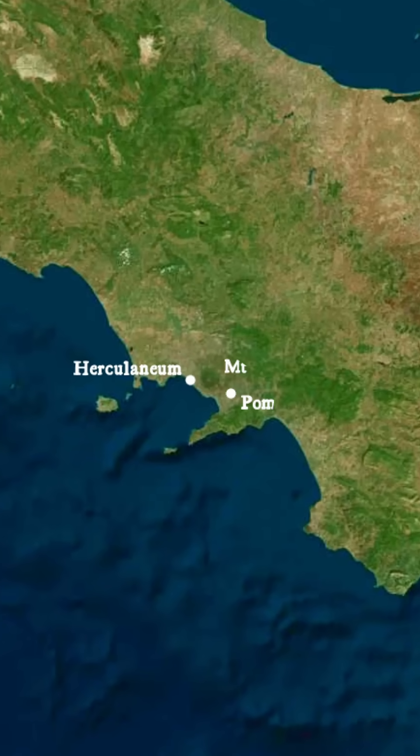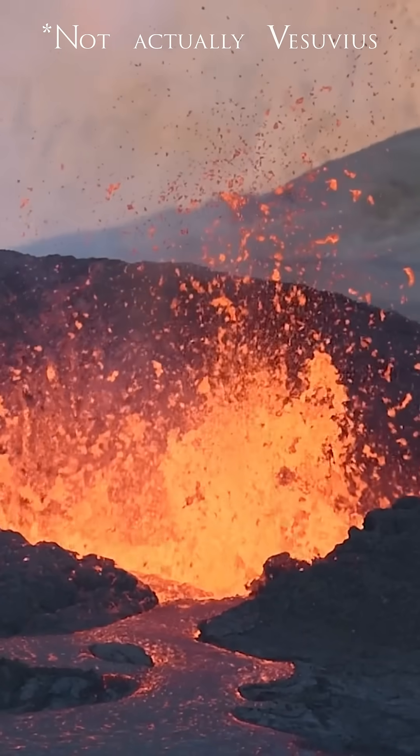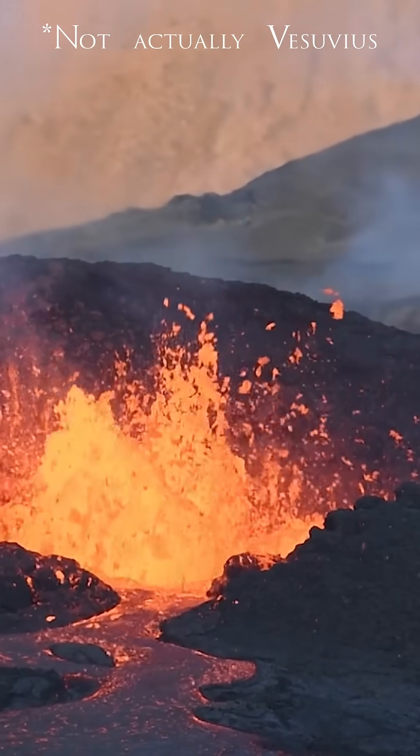This scroll, along with others, was buried by the eruption of Mount Vesuvius in the year 79, flash-seared by volcanic heat, and was carbonized during the eruption.